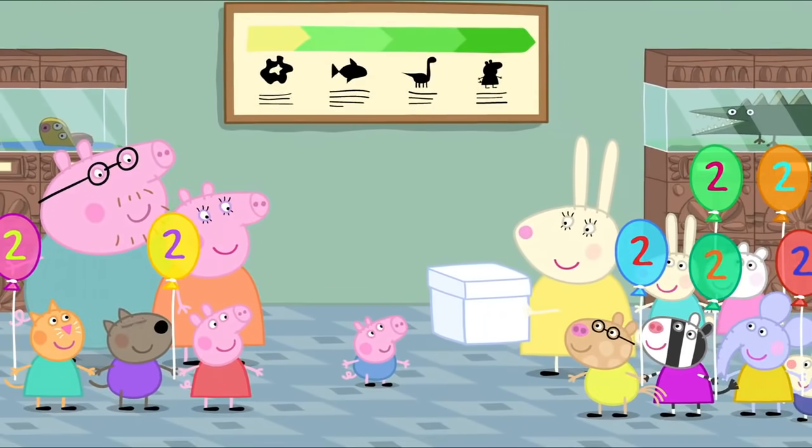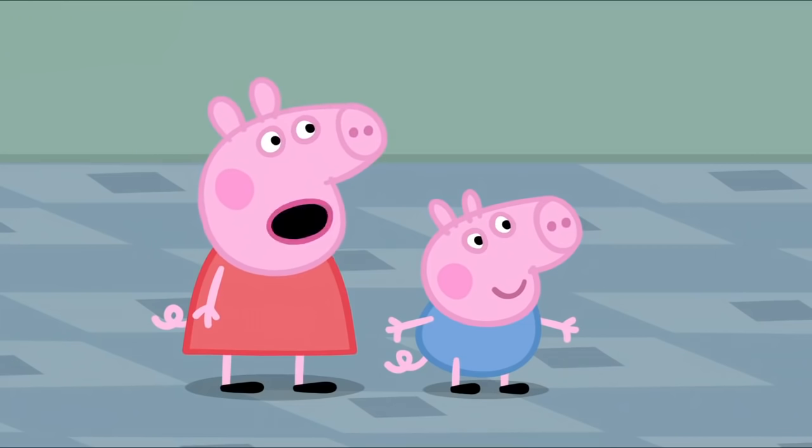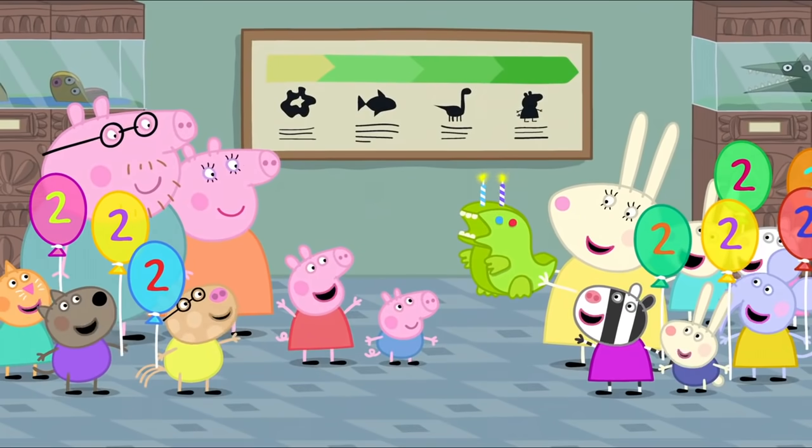Mummy Rabbit has made a birthday cake for George. Can anyone guess what sort of cake it is? It's a dinosaur cake! Peppa says, 'It is!' — what an amazing guess, Peppa! Happy birthday, George!